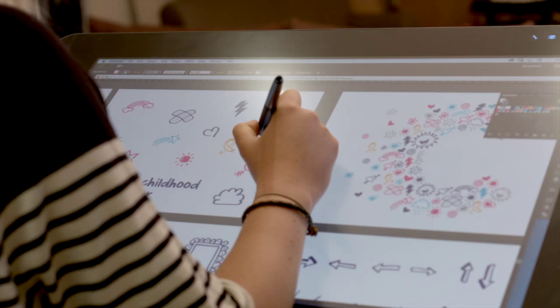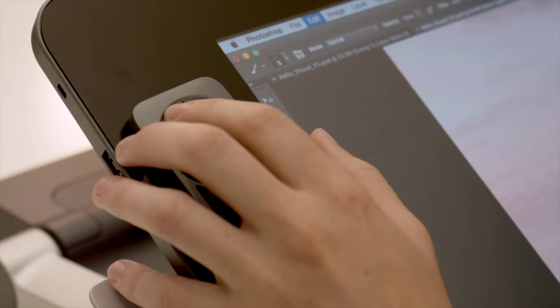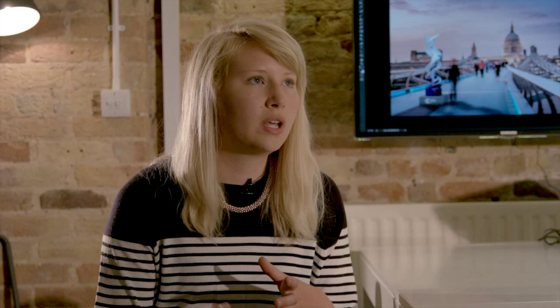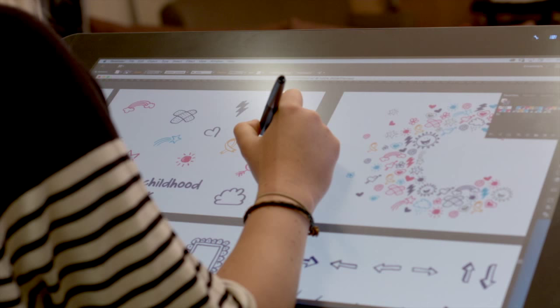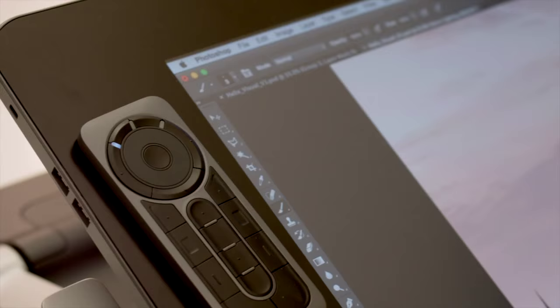I was mainly working with Illustrator, and the best thing was I could just sketch away, draw, and start developing ideas for these doodles — but then I had the flexibility of changing different brushes and altering stroke weights afterwards, which was really useful. It also meant we could create a suite of doodles that all aligned and looked cohesive.